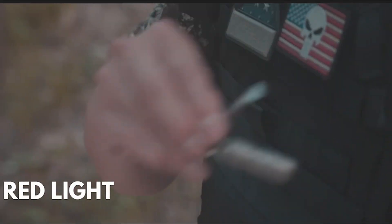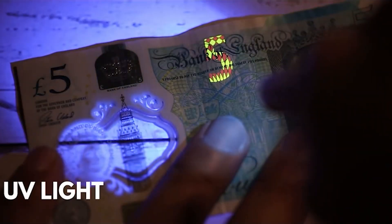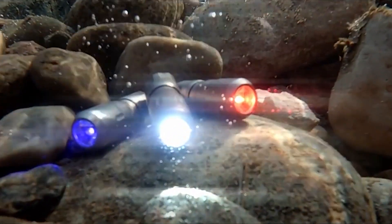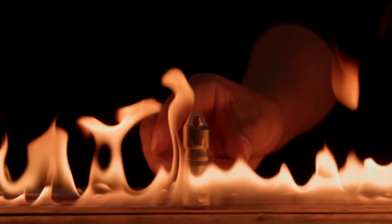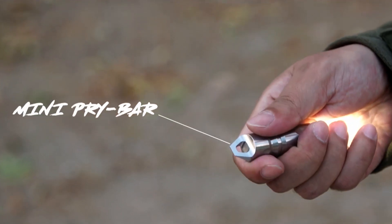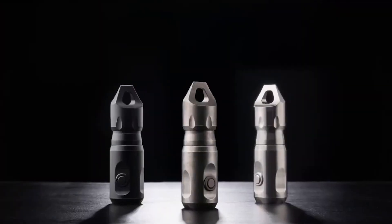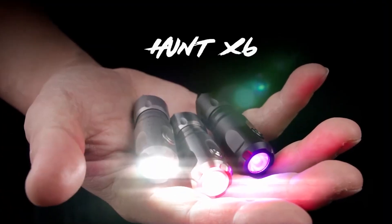For better nighttime vision, you can opt for red — ideal for stargazing, navigation, or reading. The UV light not only verifies currency and IDs, but also provides germ and fluid detection. Designed with safety in mind, a built-in resistor prevents overheating. Easy to rotate for switching on and off and using the pry bar, the Hunt Mini is not just a flashlight — it's a compact powerhouse ready to light up your path and tackle various tasks with ease.